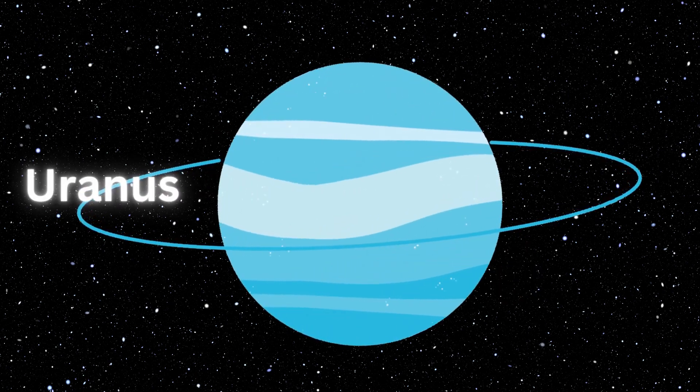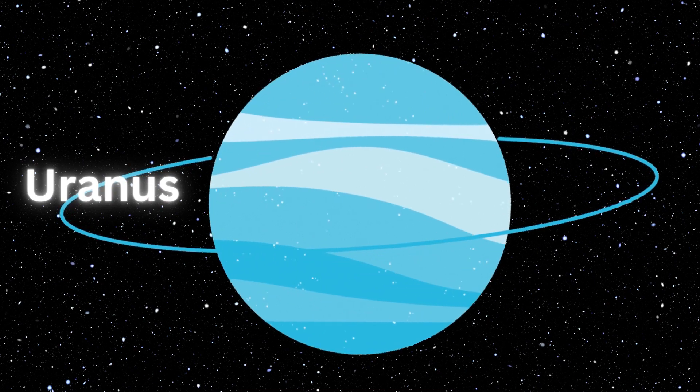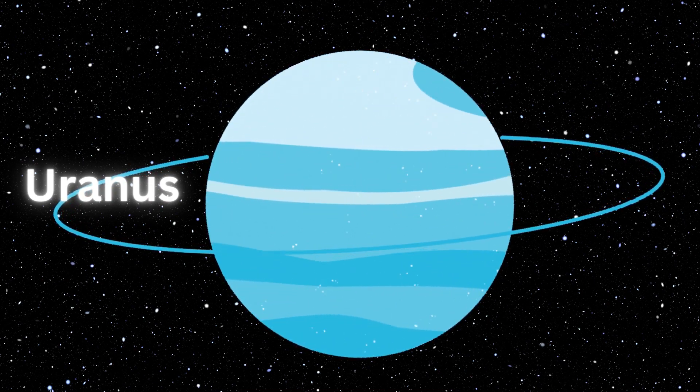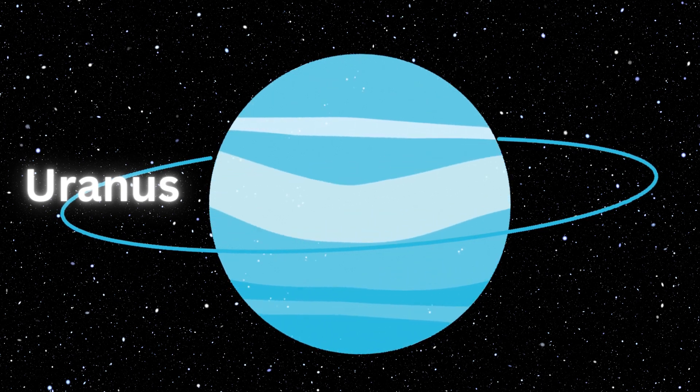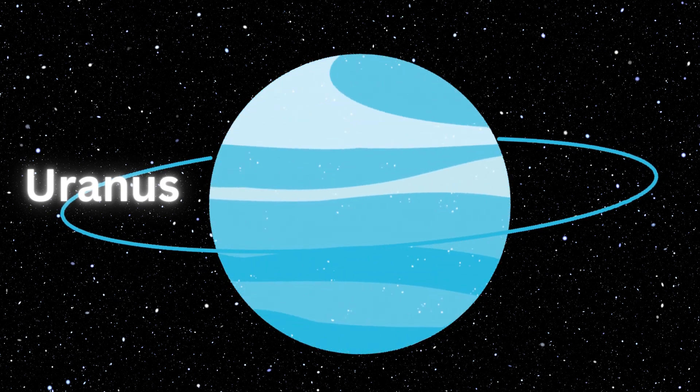Uranus. Uranus is the second furthest planet from the sun. The planet orbits on its side and has 27 moons. Uranus is the fourth largest planet and an ice giant. The planet is named after the Roman god of the sky.